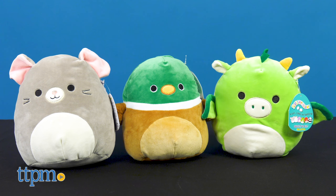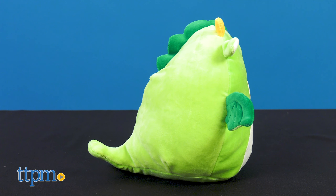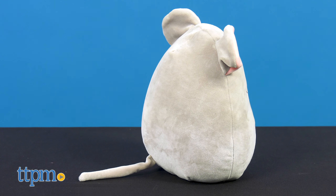They're 8-inch plush toys. Characters include Dexter the dragon with lime green body, ears, horn, and wing. Avery the duck, whose brown and green colors look just like a real duck. And then an adorable mouse — yes, a mouse — Misty the mouse comes in grey.